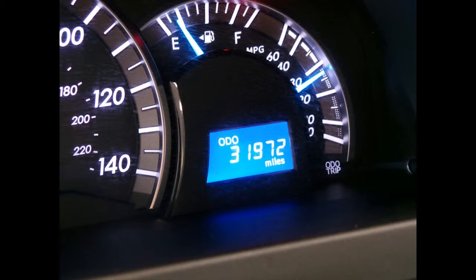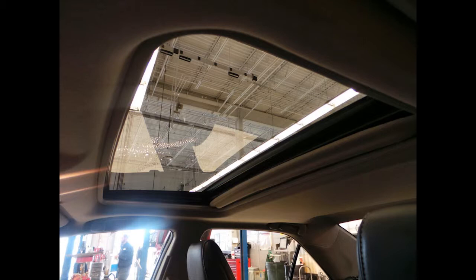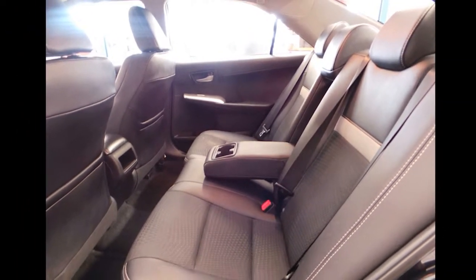The Camry's 2.5-liter engine and 6-speed automatic transmission allow it to earn an EPA estimate of 35 miles per gallon on the highway. Its multiple airbags, four-wheel ABS disc brakes, and traction and stability control helped it score high in crash tests and to be named a top safety pick of the IIHS.